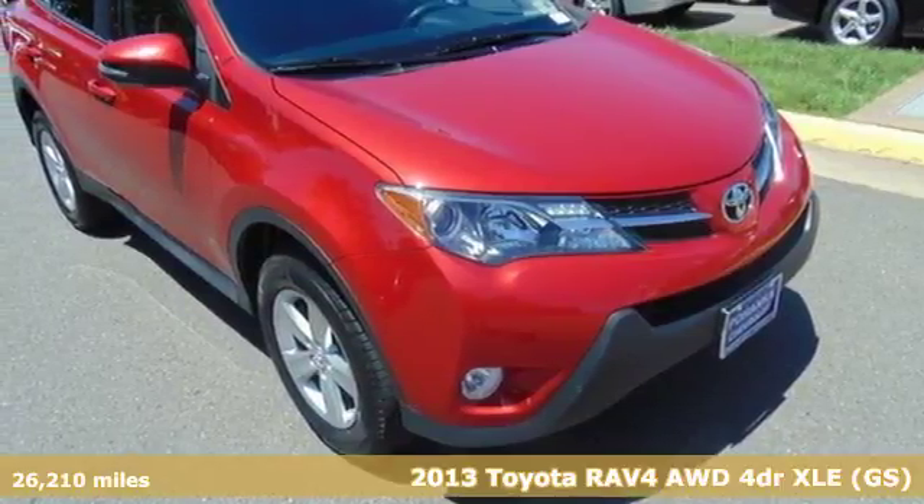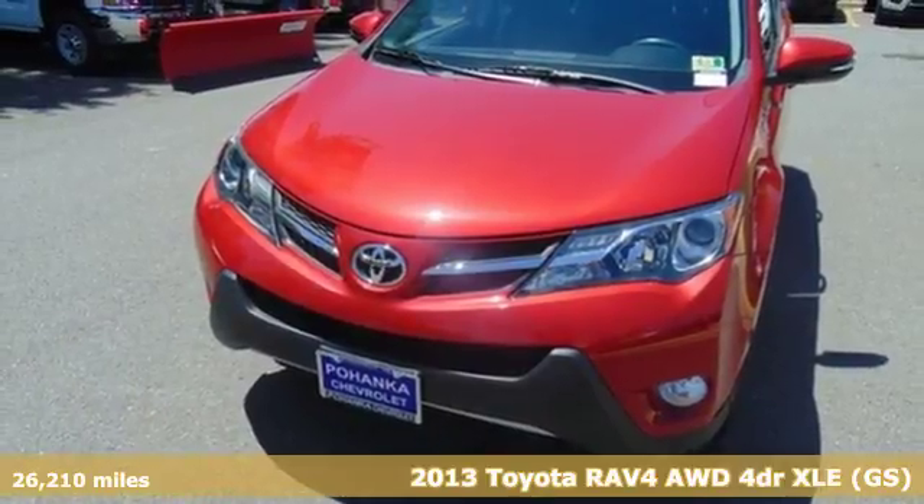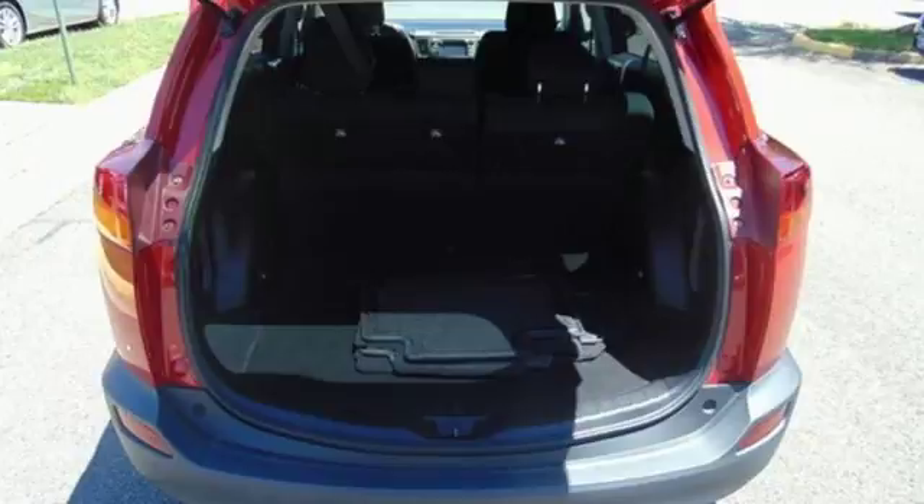Here's a 2013 Toyota RAV4. When you're looking for comfort, convenience, and quality, you think Toyota. And with features like these, every drive's a pleasure.